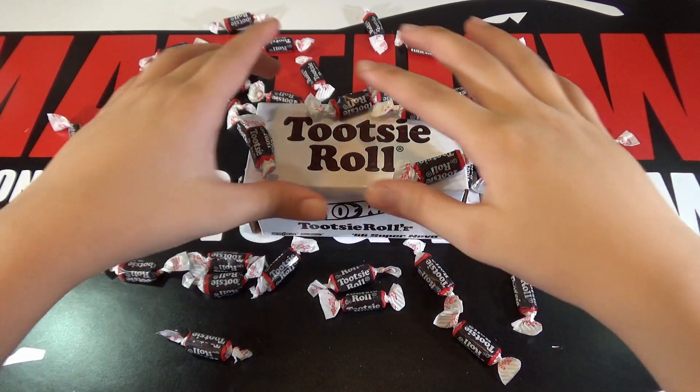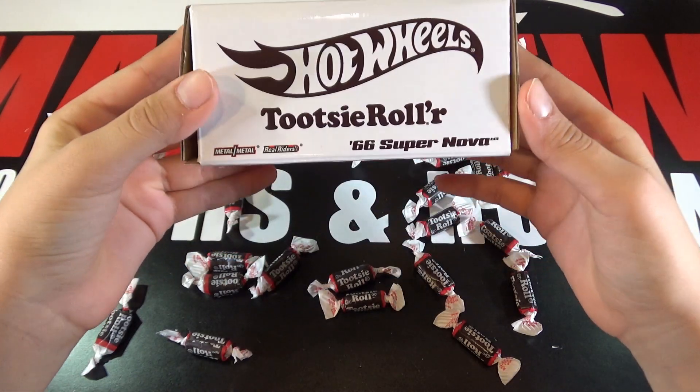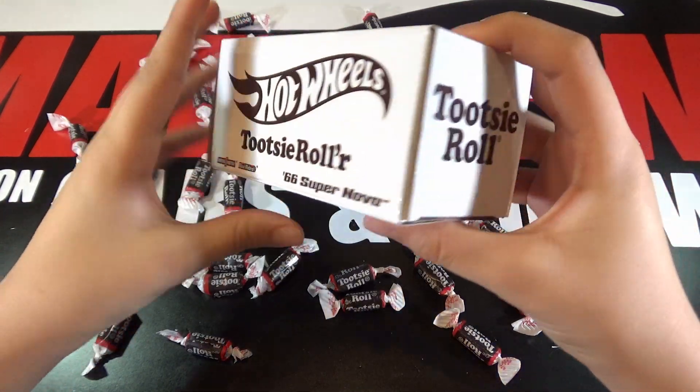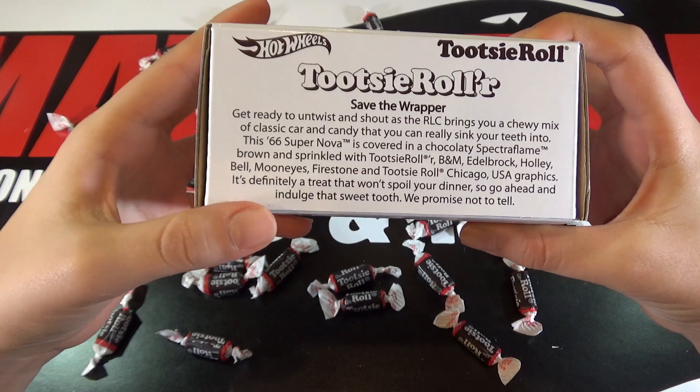So on the box you can see that it says Tootsie Roll on the top, then Hot Wheels Tootsie Roll 66 Supernova, it says Metal Metal, Real Riders, then on the side it says Tootsie Roll, and on the back I'll read this on the turntable.